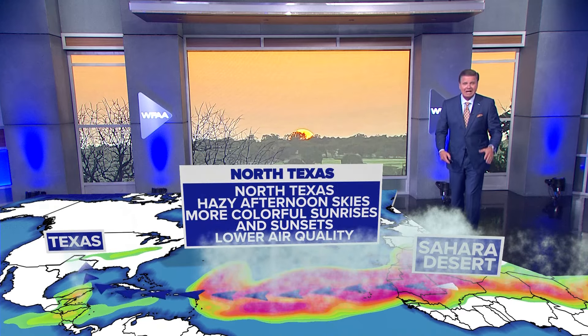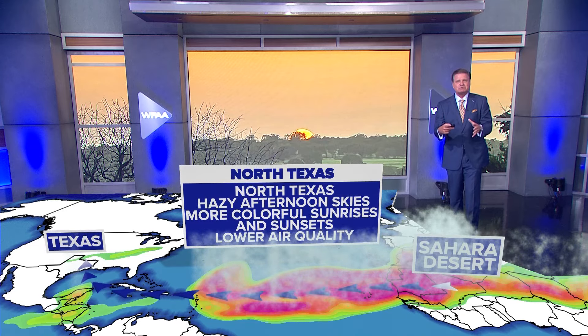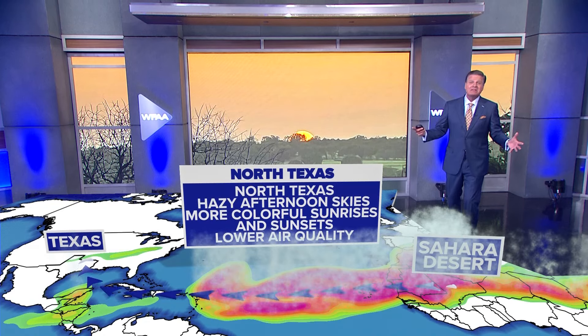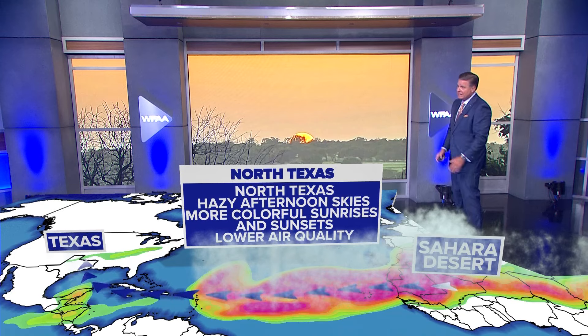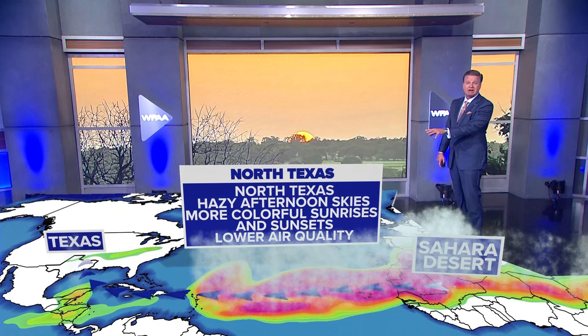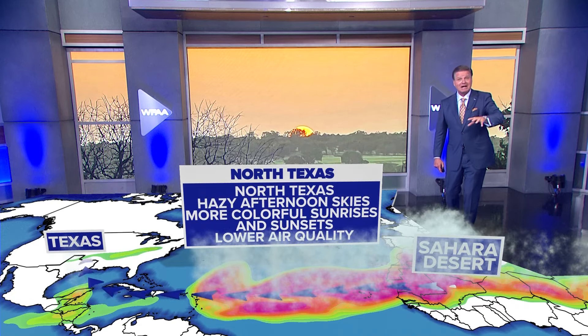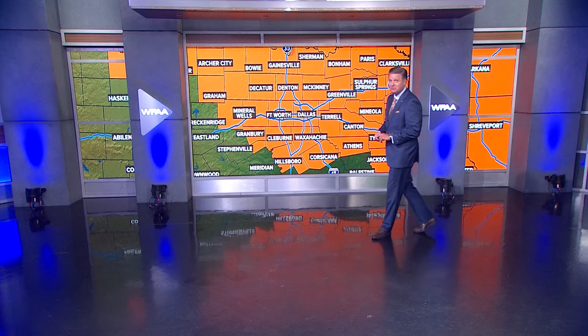That drier air is actually happening right now. What does a thunderstorm have to have? These tropical systems begin just as a cluster of thunderstorms, but if they have a lot of dry air in them, they just can't develop — they just shut down. So right now in North Texas, what all the Saharan dust means for us is we'll see some hazy skies, maybe some more colorful sunrises or some more colorful sunsets.